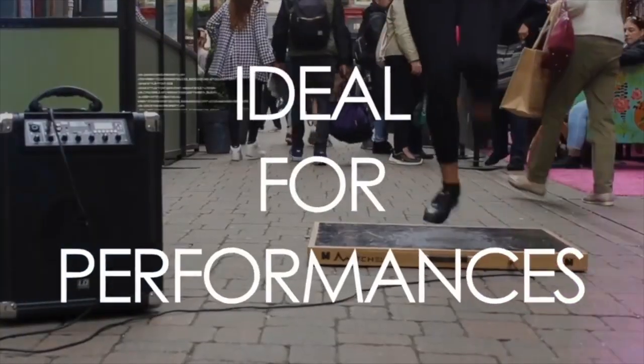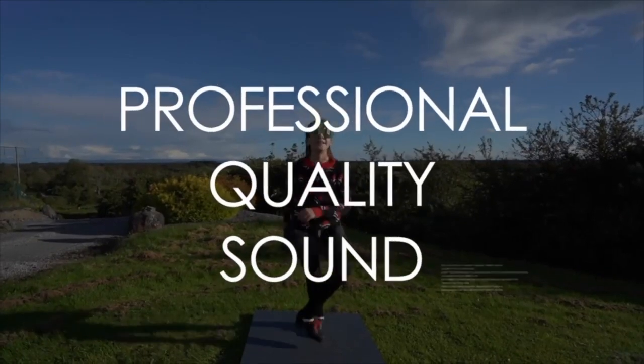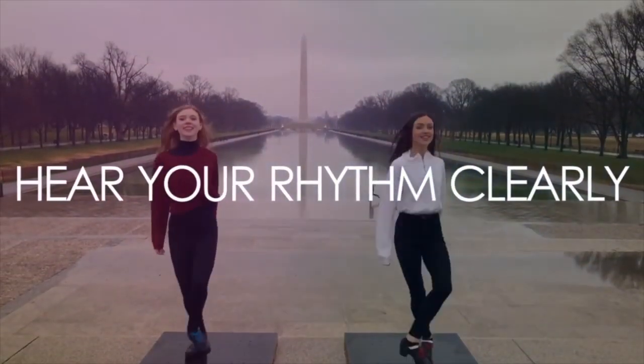The platforms are great because they have very good acoustics, which help dancers hear their rhythm very clearly.